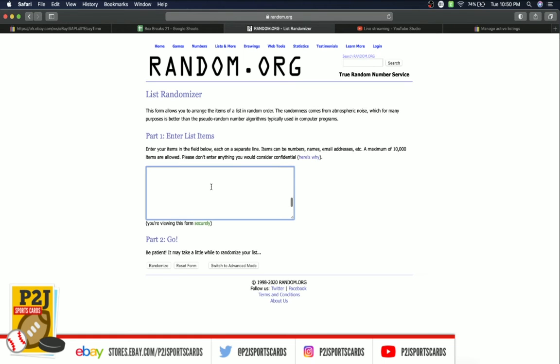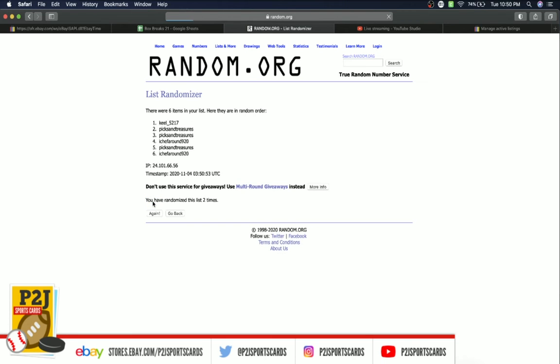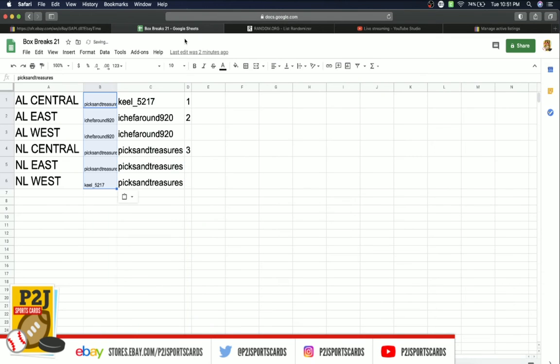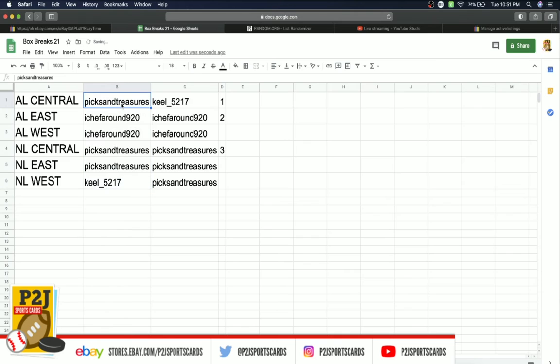So let's randomize everyone 7 times to determine our divisions for the break. After 7 randomizations, Pixen Treasures lands on top and Kiel on the bottom. Pixen Treasures gets AL Central, Shuff Around gets AL East and West, Pixen Treasures gets NL Central East, and Kiel gets the NL West.